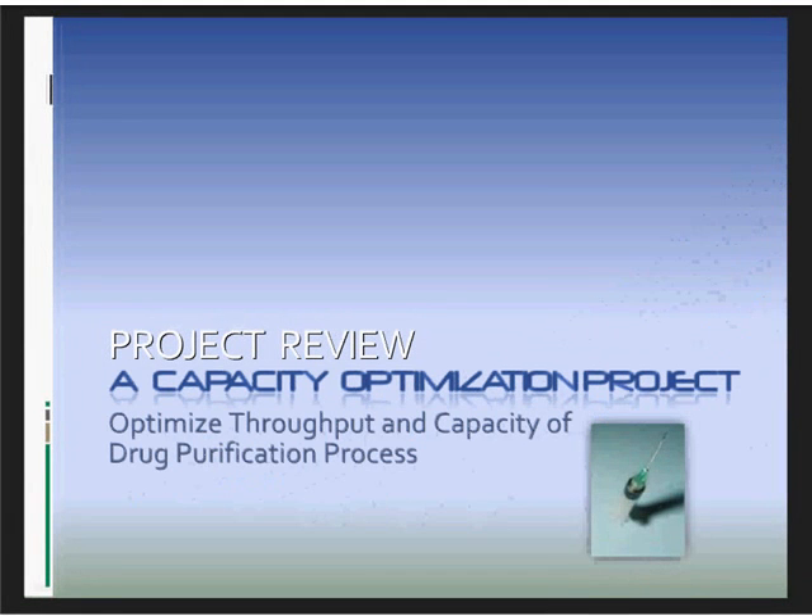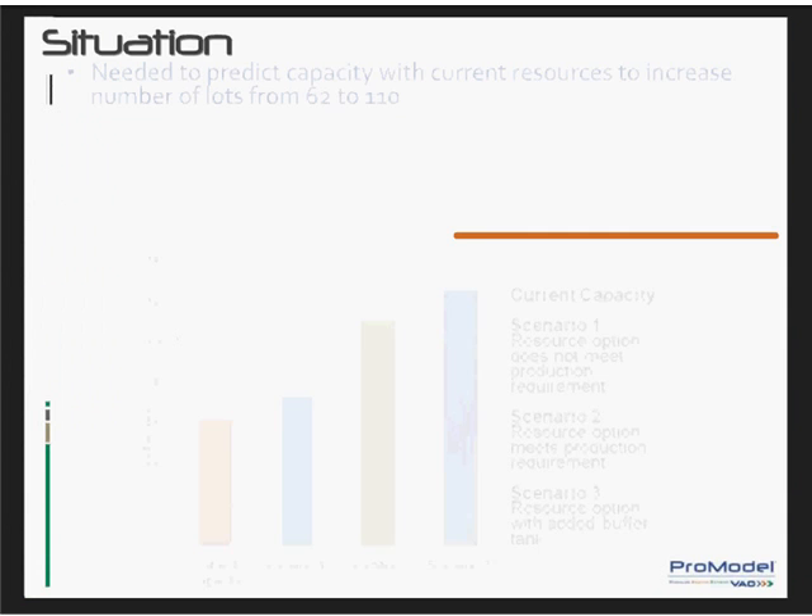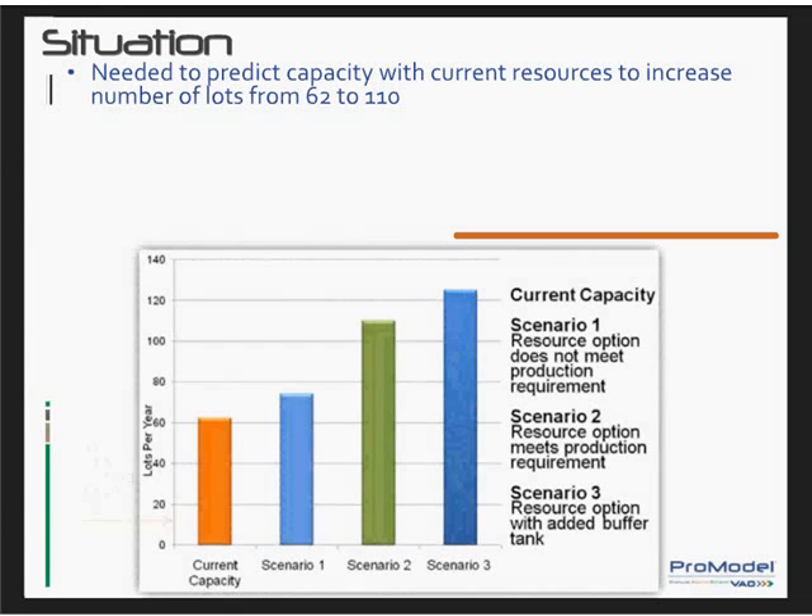A large pharmaceutical organization with which ProModel has a long-standing and successful relationship was developing a drug purification and manufacturing process for a crucial new vaccine. The organization was ramping up for multi-million dollar per month production and needed to optimize throughput and capacity. They had produced 12 lots during startup, 62 lots during the first year, and needed to increase the number of lots per year to 110.